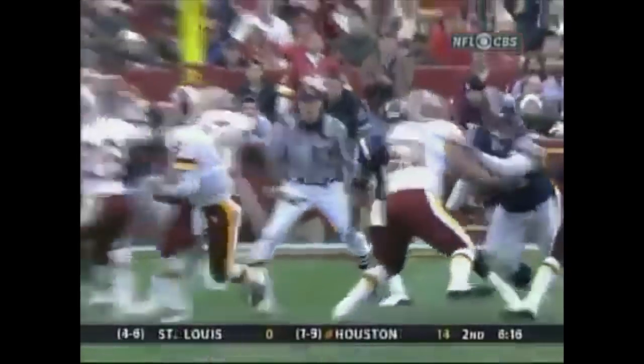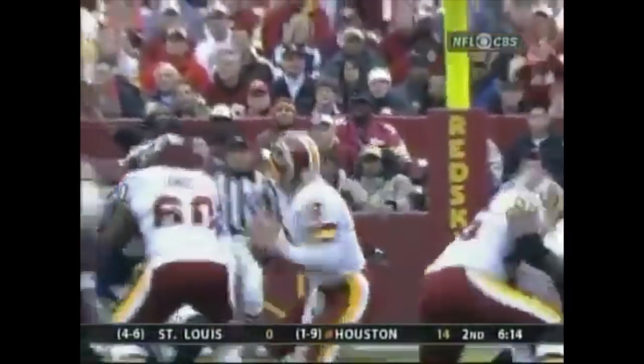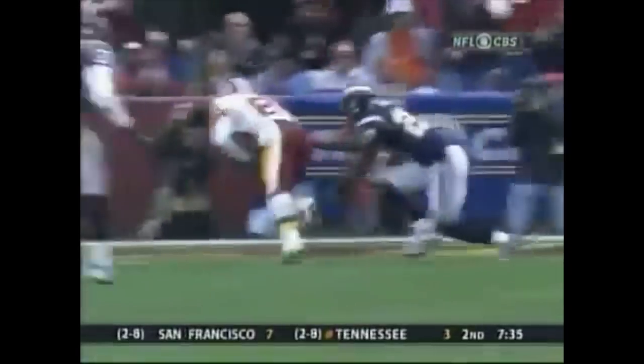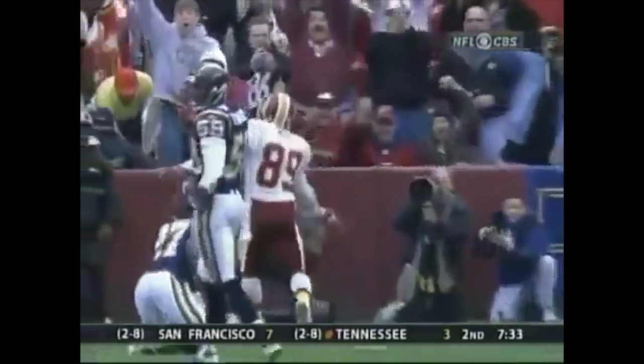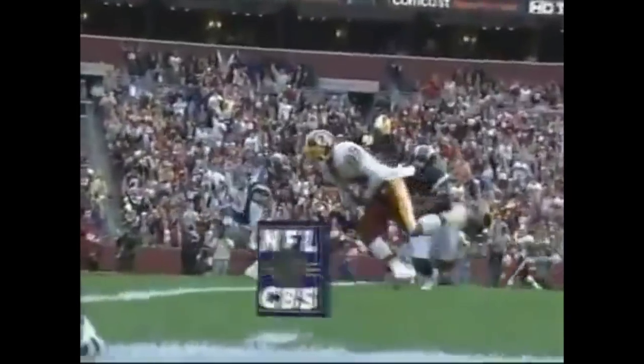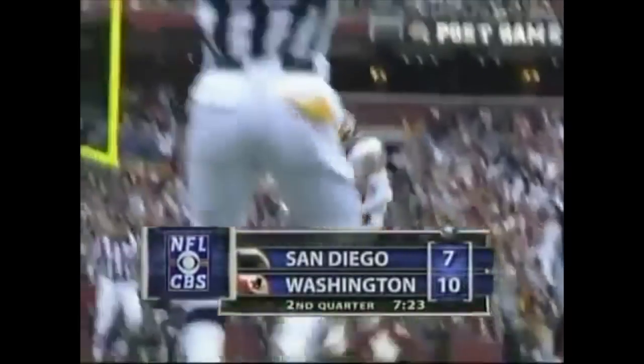Mark Brunell was able to stand in the pocket, pat the ball, hit his plant step, do everything that a quarterback loves to do, and delivers the ball in the perfect spot. And then Santana Moss does a nice imitation — seventh in receptions and third in receiving yards. That's rhythmic passing: tapping the ball, tapping your feet, hitting your plant foot and getting your six.